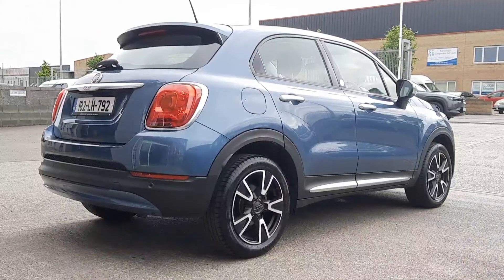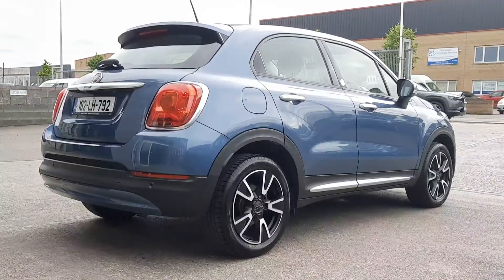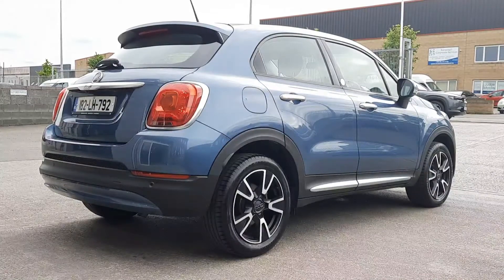This is the Mirror Edition, so we get some extra brushed aluminium and chrome. We get these machine-finished alloy wheels, black with the silver finish, reverse camera, and the large uConnect entertainment system with Apple CarPlay and Android Auto.